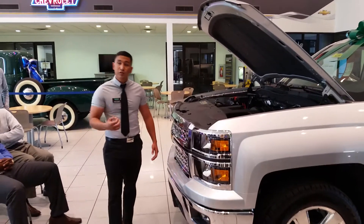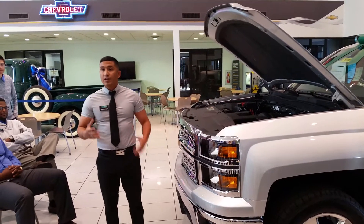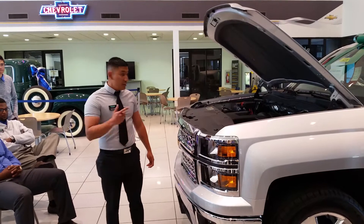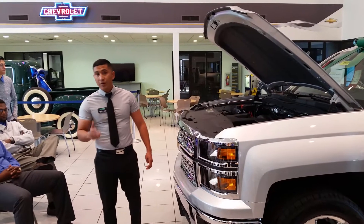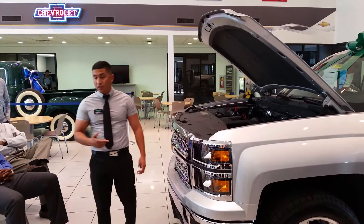With the variable valve timing and direct injection, it's going to give you maximum power and save gas at the same time. The active fuel management is what's going to downshift that eight-cylinder down into a four-cylinder, which ultimately leads to better gas mileage — something that Ford nor the Dodge Ram can offer you, but this engine actually can.